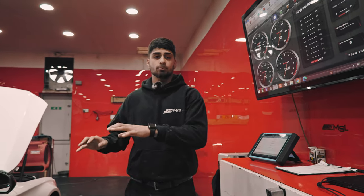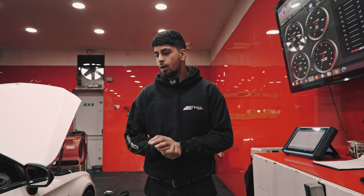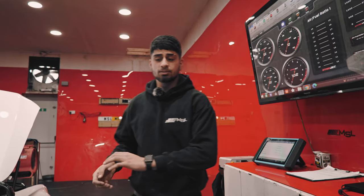Alright guys, so we've got the C43 in here with us today. The car is having a map and dyno from us as part of our map and dyno package. The car has also got some 200 cell Armytrix sports cats installed on the vehicle, along with some K&N filters to go along with it. What we're going to do is go ahead and do a stock run — stay with us for more.